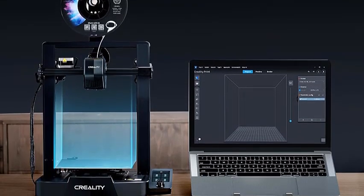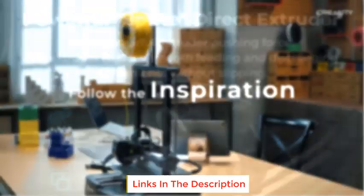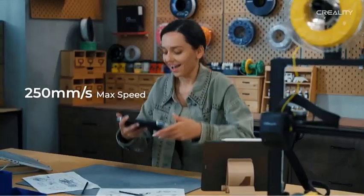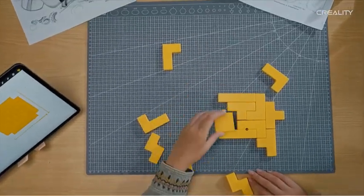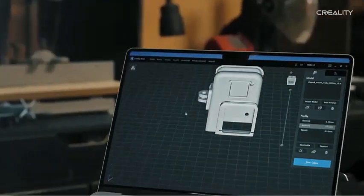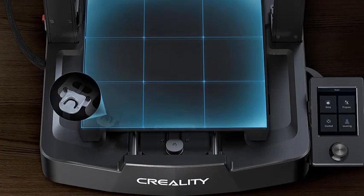The Ender 3 V3 SA features a CR Touch sensor for auto-leveling and a strain sensor for auto Z-offset — no need to participate manually throughout the process, making leveling much easier. High-precision dual Z-axis lead screws reduce Z-wobbling effectively. The Y-axis features two 8 mm linear shafts made of strong, wear-proof steel for long-lasting stability. Pre-assembly means it only takes three steps and about 20 minutes from unpacking to first print.